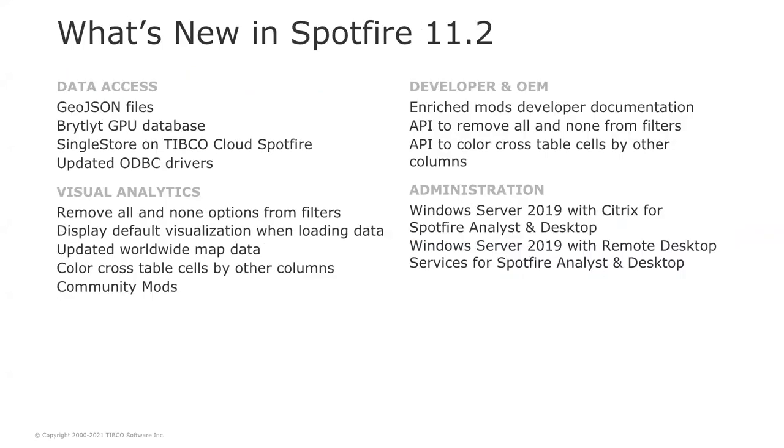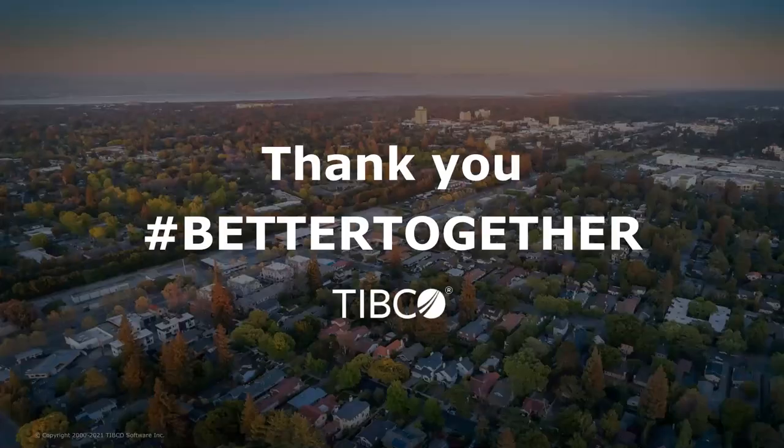That wraps up what's new in Spotfire 11.2. Spotfire 11.2 will be available shortly. If you want to learn more about this release, you will find a complete what's-new description on TIBCO Community and complete release notes from the documentation website. Thank you very much.